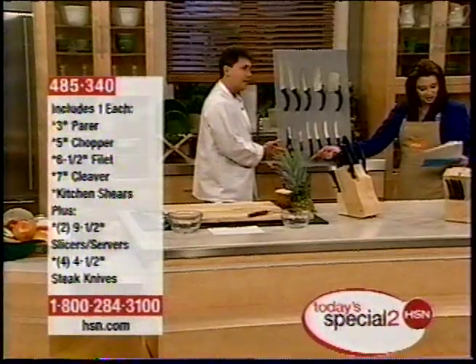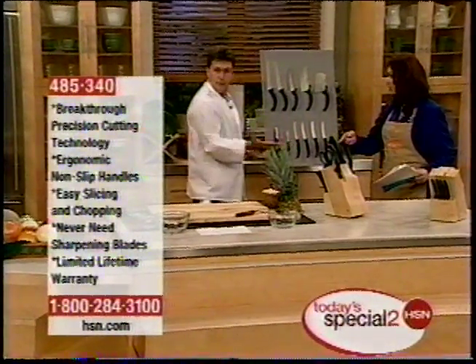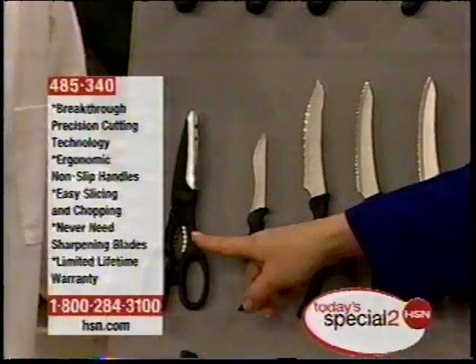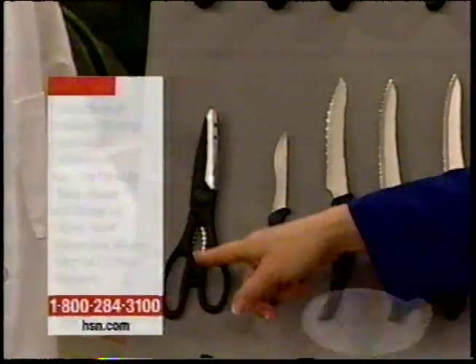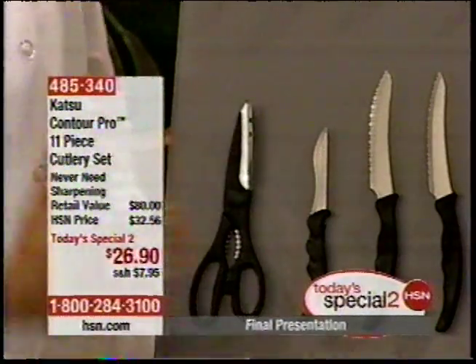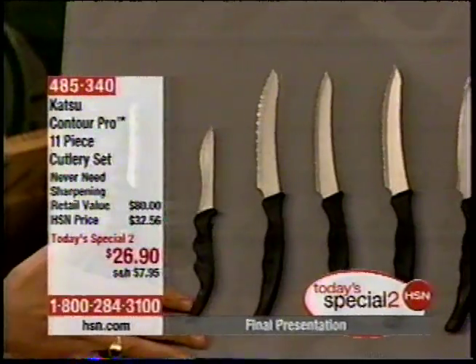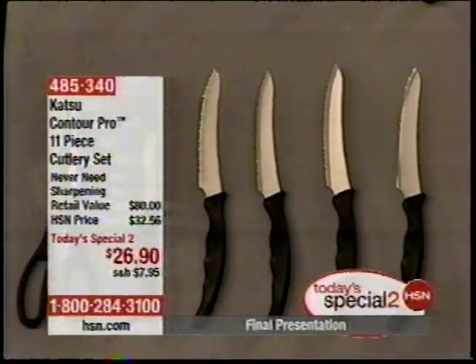Kitchen shears are not cheap. For $26.90, I have paid as much for kitchen shears in those cooking stores — the ones you see in the malls. We won't mention their names, but look — it's $26.90 for everything. Four steak knives. How can you pass this up?